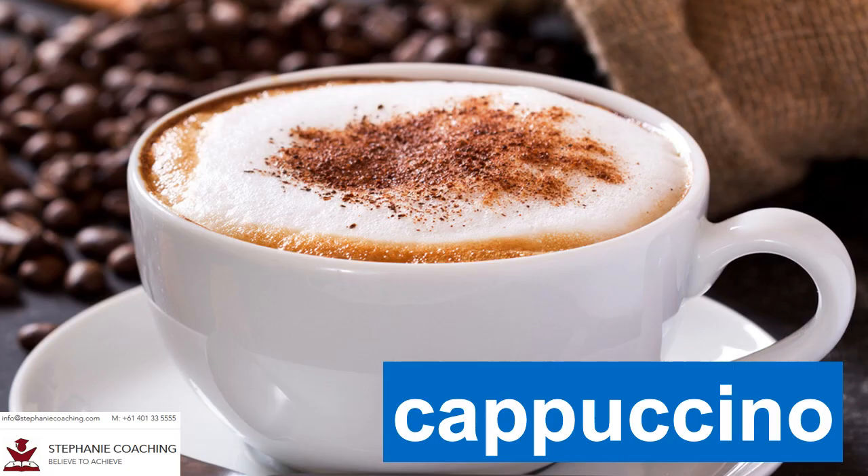Word number twenty six is cappuccino. A cappuccino is a type of coffee that originated in Italy. For example, every morning my mom makes herself a cup of cappuccino before she goes to work. Be careful with the spelling of this word as it can be tricky. Do not spell cappuccino as C-A-P-P-U-C-H-I-N-O. There is no letter H.